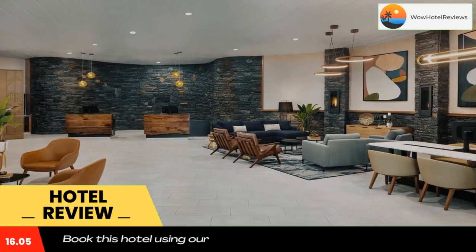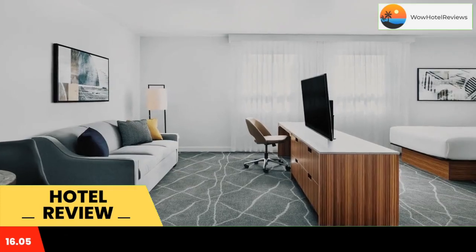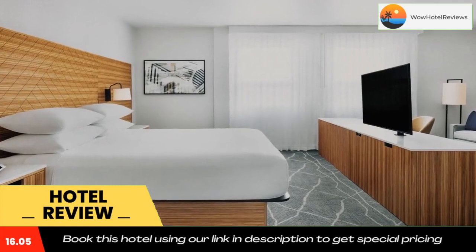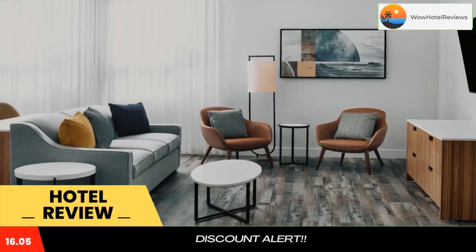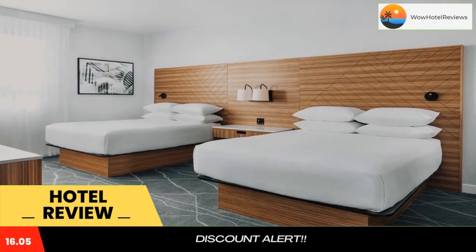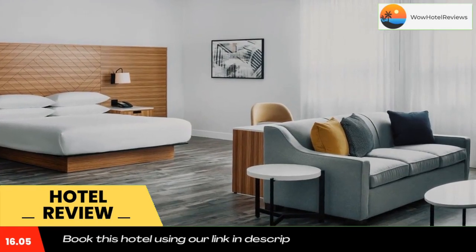At the hotel, all rooms are equipped with a desk and a TV. At Delta Hotels by Marriott Grande Prairie Airport, the rooms are equipped with bed linen and towels. An American breakfast is available every morning at the accommodation. You can also play pool at Delta Hotels by Marriott Grande Prairie Airport.